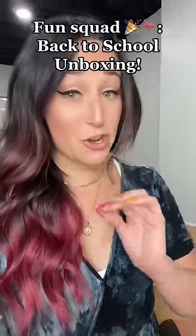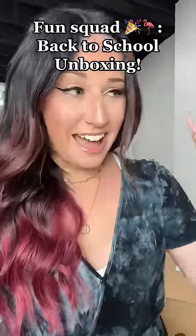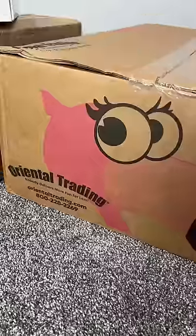All right, guys. Listen, I know it's still July. I know. But it's almost back to school time and I'm itching to get in my classroom. So let me show you some of the new things I got thanks to Oriental Trading.